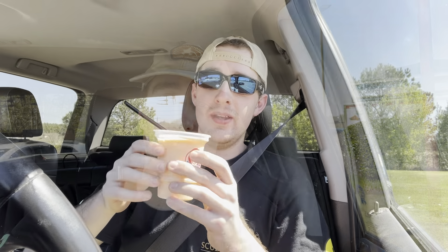Here it is — the new Orange Dreamsicle Frosty from Wendy's. I gotta say the presentation is looking pretty good; it definitely looks pretty good for sure. This is a size small. Of course you can get a bigger size if you want, but since this is a new item I was kind of scared to get a bigger size just in case I don't like it, so that's why I went with the small.